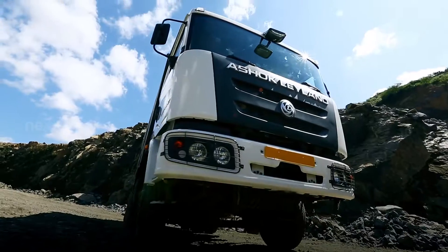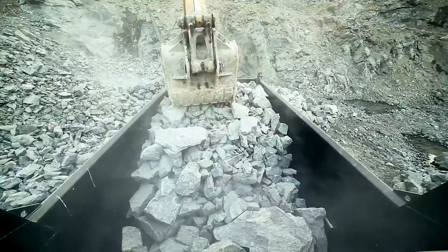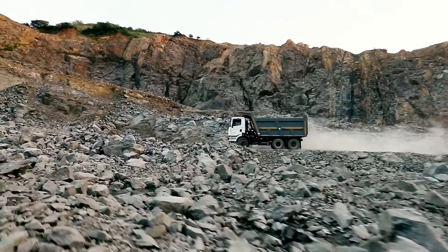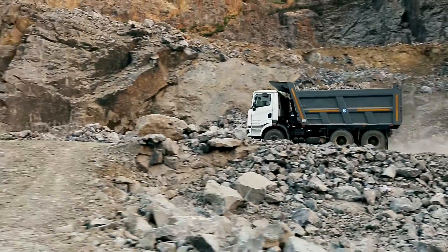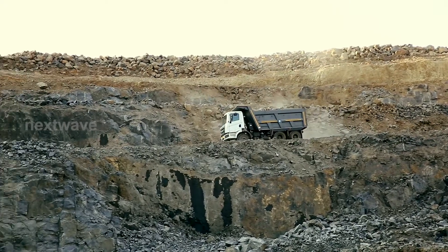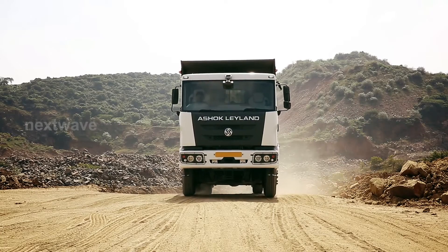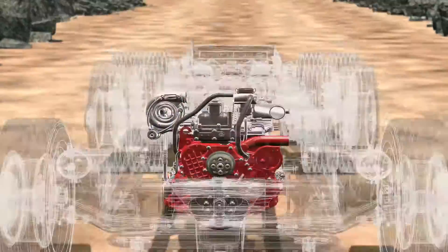Presenting the all-new Captain from Ashok Leyland — the perfect machine to move the massive outputs of mines. Designed to meet the high productivity demands of the mining industry with faster trip times and higher uptime, this mega truck can take on the most punishing terrain with ease.